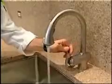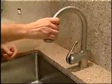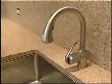Got this beautiful sink over here — adjustable heat control, pull-out nozzle. I love this thing. Good looking, too.